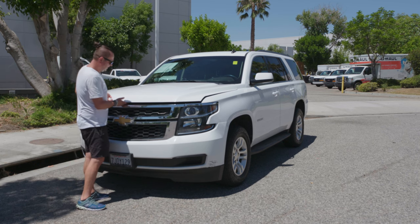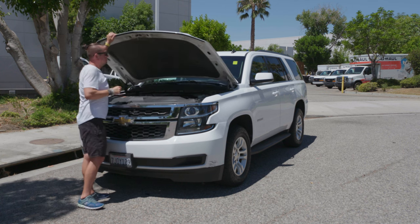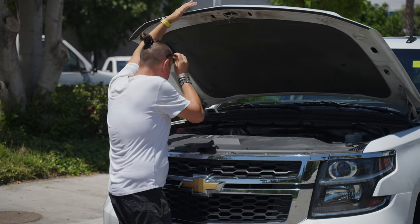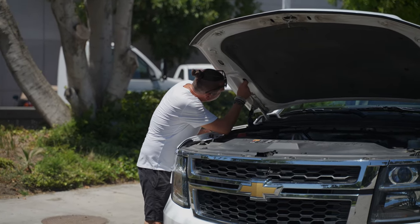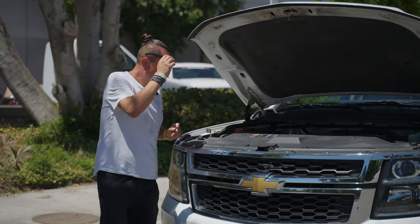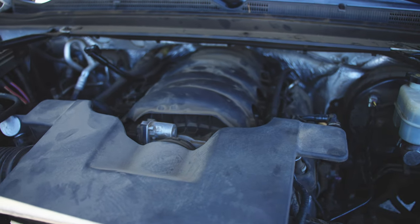So let's check out what's going on under the hood. The hood is aluminum — it's super light.